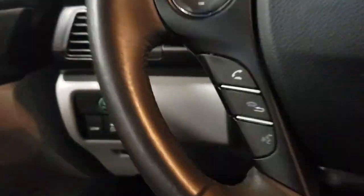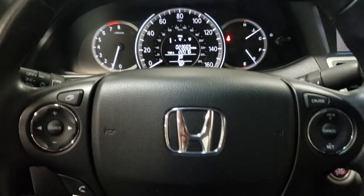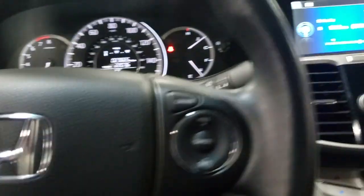These are just some of the great options this vehicle comes with: electronic stability control, Bluetooth, seat memory, leather seats, trip computer, power windows, bucket seats, four-wheel disc brakes, and power steering.